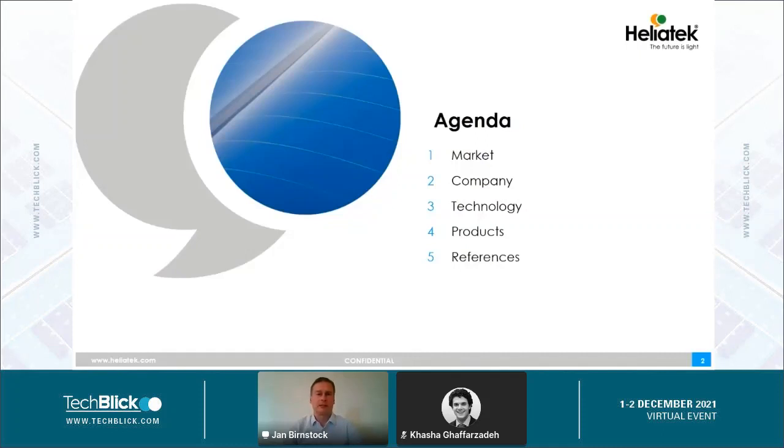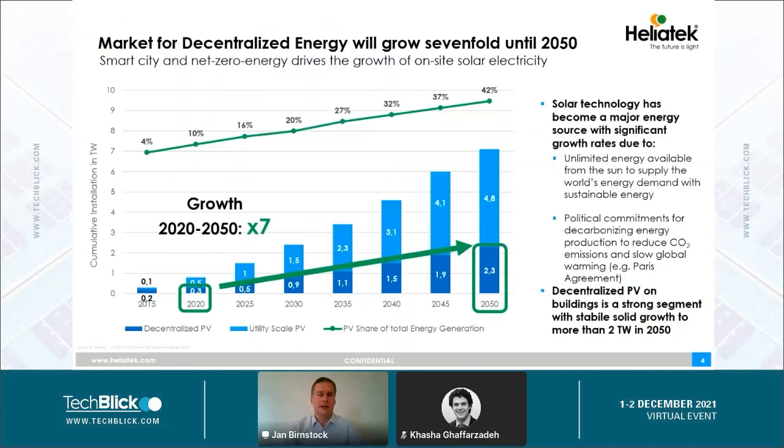I want to show one slide about the market and give a very short introduction about Heliatek to those of you who are not familiar with our company. I will then say a few words about our technology, introduce our products, and show some pictures of installations that we have done in recent years. But let me start with the market first.